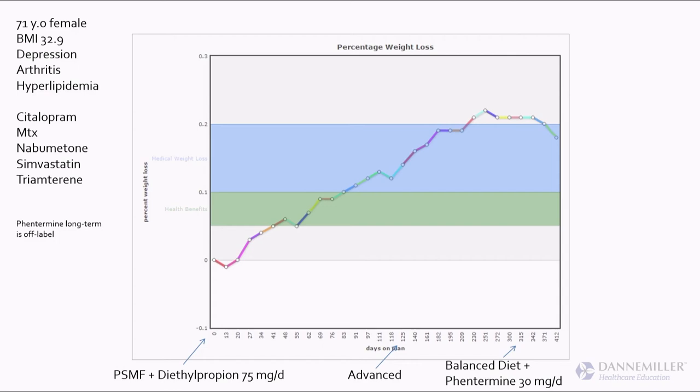We did the modified fast for four months, then advanced it — added fruit and dairy — and balanced her out by day 300. Then I moved her over to phentermine 30. She's regained a little and is at about 17-18% weight loss. She told me she likes to eat out a couple times a week and this is good enough — she doesn't have to be at that lowest weight to sprint up the steps. There's something about 20% weight loss that's very hard to maintain; we see a lot of patients more comfortable maintaining 16-18%.